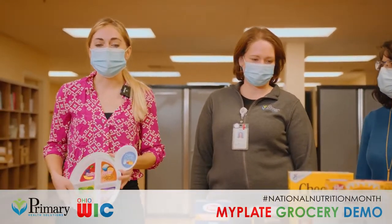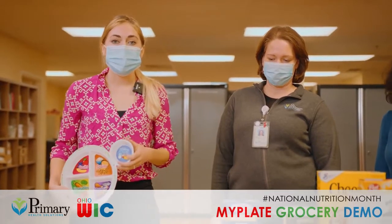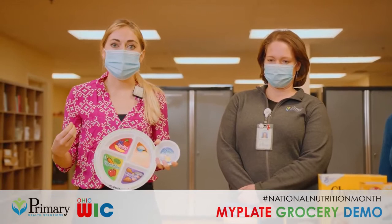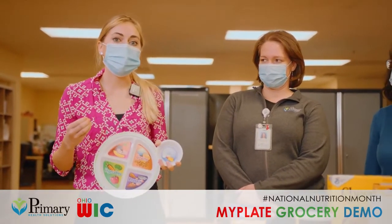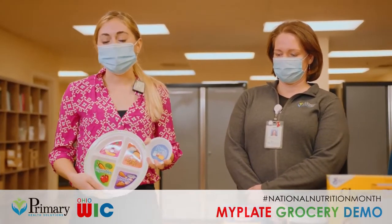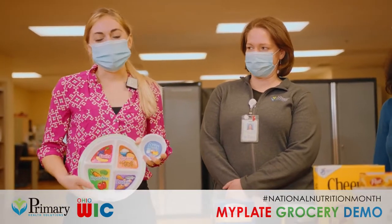The most important thing is to remember to try to keep about half of your grains as whole grain. What that means is that when making, say, bread, they're using the whole piece of the wheat kernel and not stripping anything away. When you look at a label it will say 100% whole wheat, or the first ingredient will be listed as whole wheat flour. Whereas a different loaf of bread may list enriched flour first, meaning they've stripped away a lot of nutrients including fiber and tried to add them back in, but it's just not quite the same.